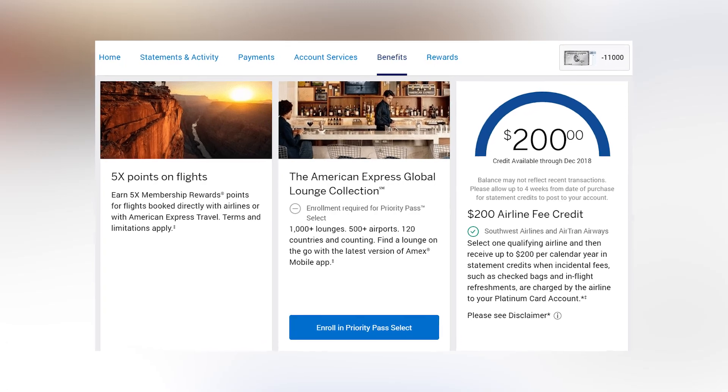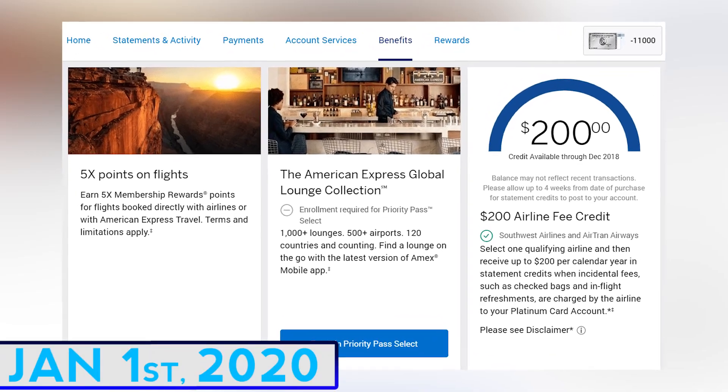Filming this in December of 2019, so if you still have your Amex airline fee credit, make sure you use it before January 1st.